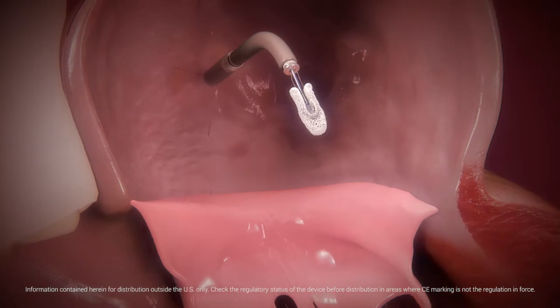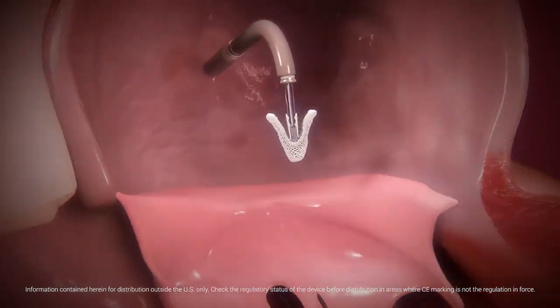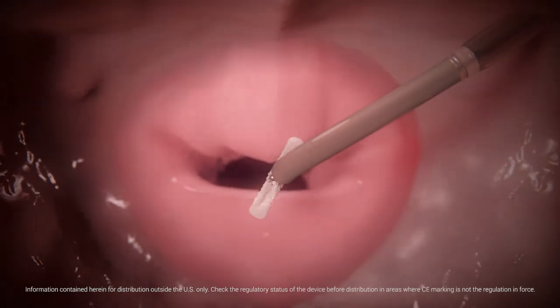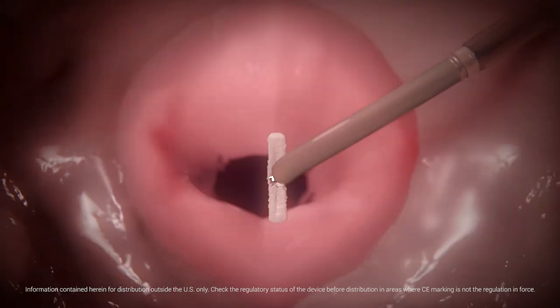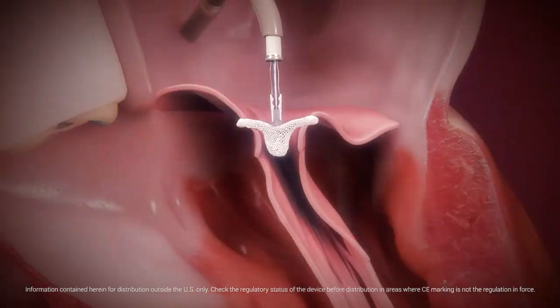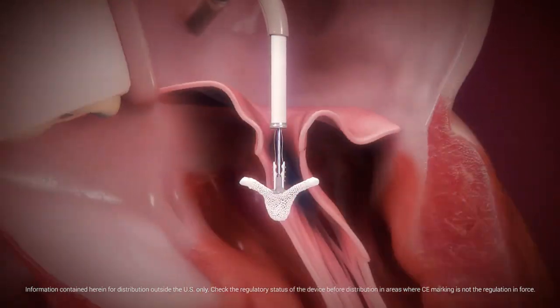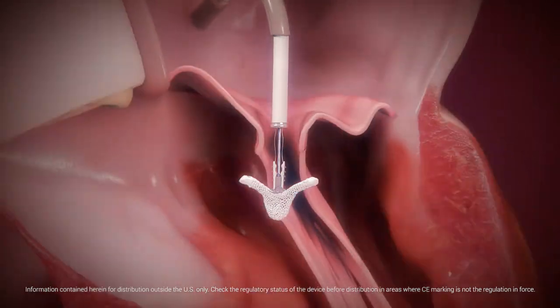Inside the left atrium, the clip arms are opened to 180 degrees and positioned perpendicular to the line of coaptation before crossing into the left ventricle. The clip is advanced into the left ventricle, below the valve leaflets, and retracted to grasp the leaflets.